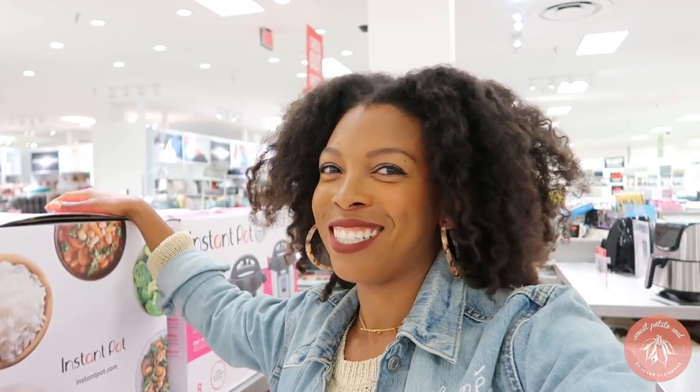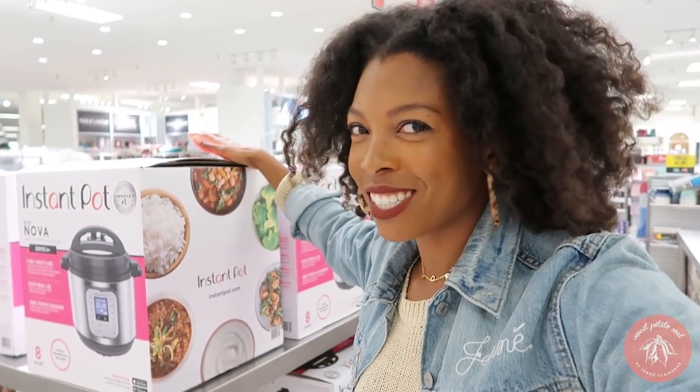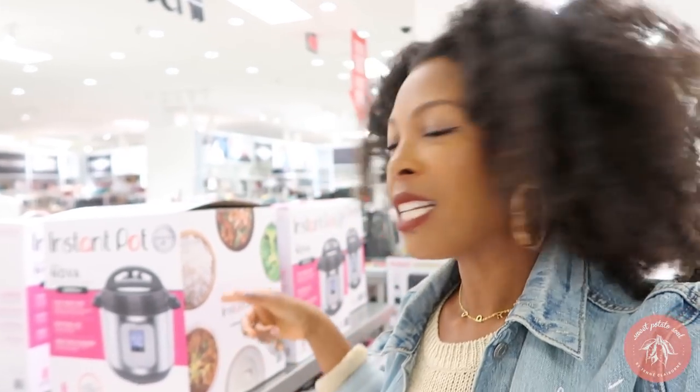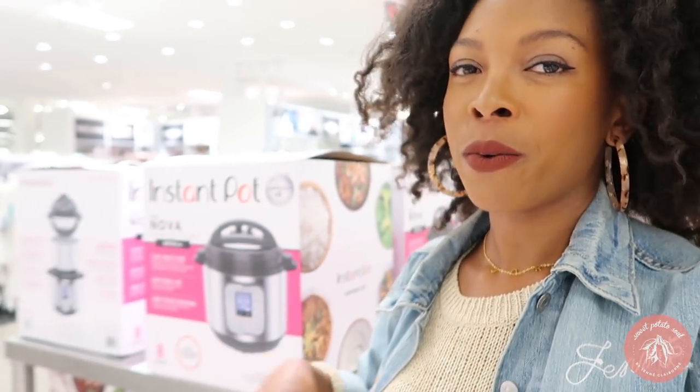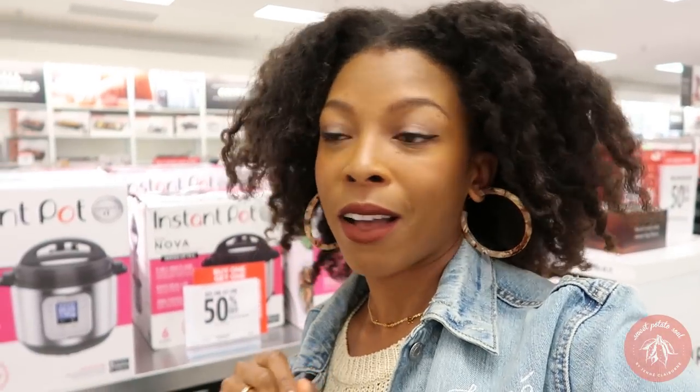I already have two Instant Pots, so I'm not going to buy a third, but I wanted to show you guys because it's great for eating better and taking care of yourself. A lot of people say they don't have time to cook — you need to make time, but also make it easier on yourself. With the Instant Pot you can put stuff in, walk away, and it's finished quickly. I use mine at least once a day. They have a buy one, get one 50% off sale right now — tempting, but I already have two.